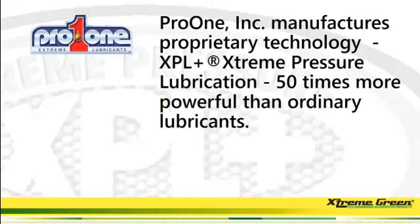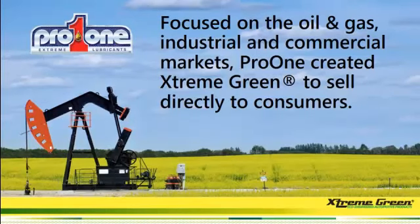Pro One has been around for a couple of decades, and it manufactures proprietary technology called the XPL Plus Extreme Pressure Lubrication. This lubricant is 50 times more powerful than ordinary lubricants. Pro One has been focused on the oil and gas industry and the commercial markets. Pro One created Extreme Green to sell directly to the consumers, and that's where you come in.